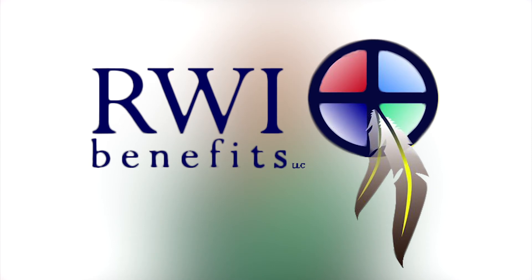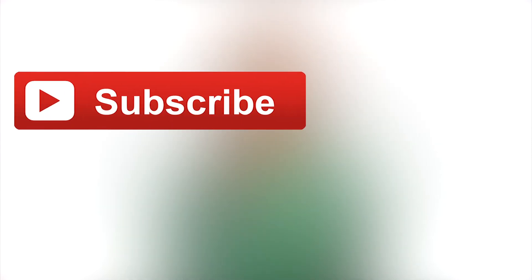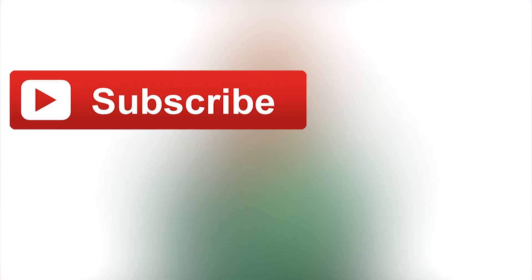Thank you for tuning in. This information has been brought to you by RWI Benefits Native Health Advisors. To view more Here to Help video series, hit the subscribe button. To find out more about RWI Benefits, visit chooserobertweaver.com.